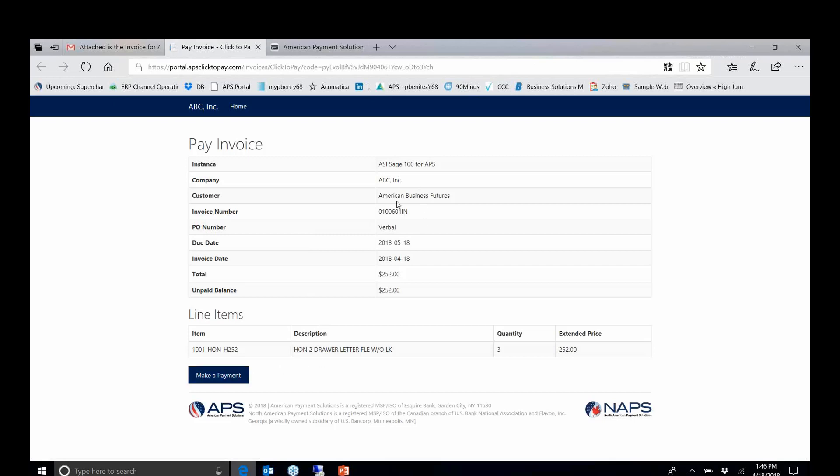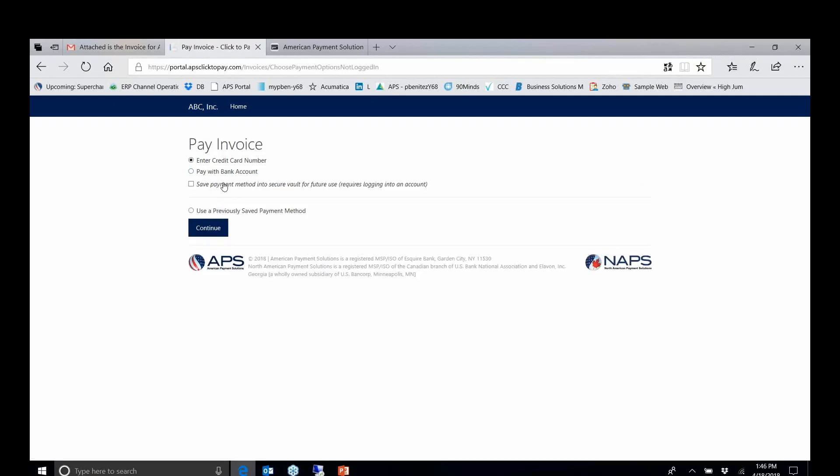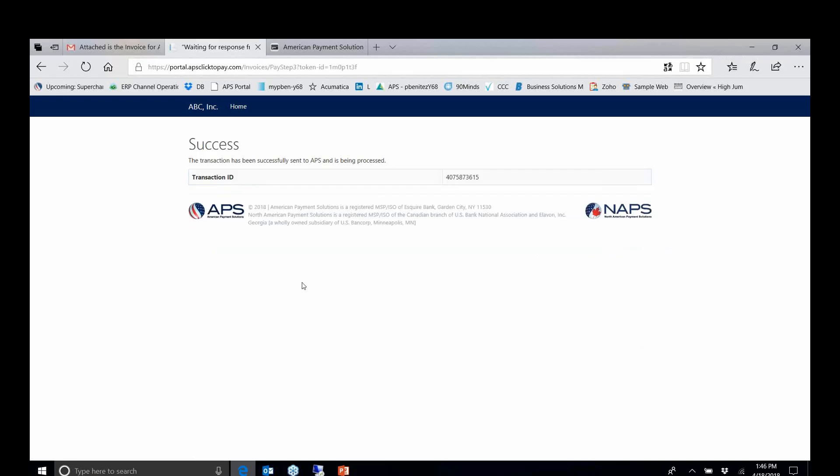Notice the level of information we're providing: not just the company information, but also the invoice number and the amount of the transaction. The customer has the option to pay the full balance or a custom amount. They can enter a credit card number or use ACH, and they have the option to save a payment method or use a previously saved one. Entering a brand-new credit card is very simple — you're asked for the typical information you normally enter. Once submitted, they will get a transaction ID. All of this is being updated into Sage accounts receivable cash receipts as the customer is processing, and they'll also get notification that the payment has been processed.